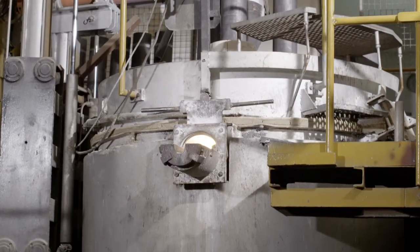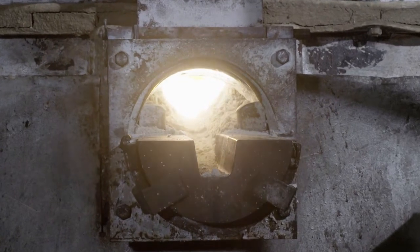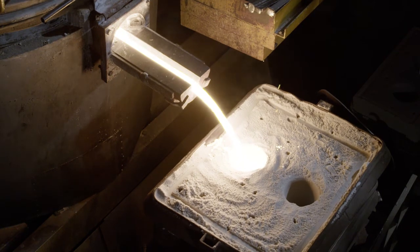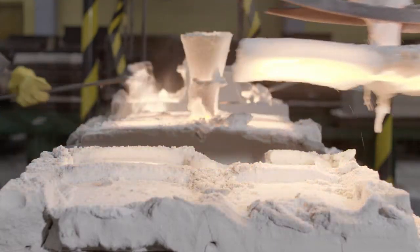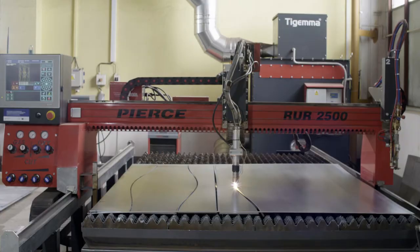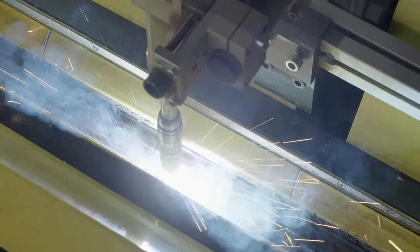Eucor castings are made using an electric furnace at temperatures reaching up to 2,000 degrees Celsius. The molten material is then cast into sand moulds and cooled using standard foundry techniques. For the manufacture of steel casings and fabrications, the Eucor factory is equipped with rolling, forming and welding machinery.